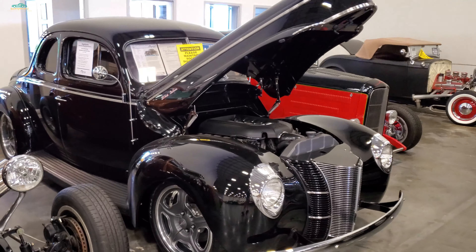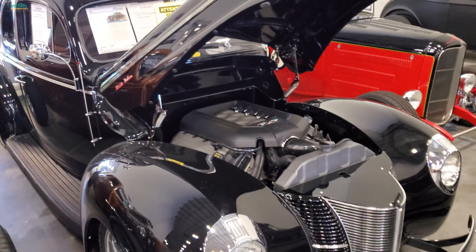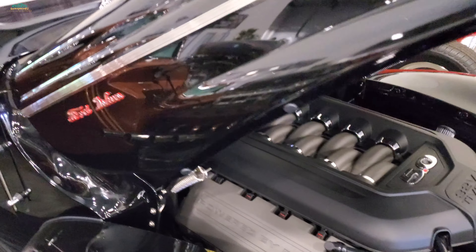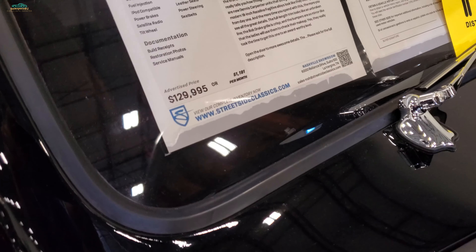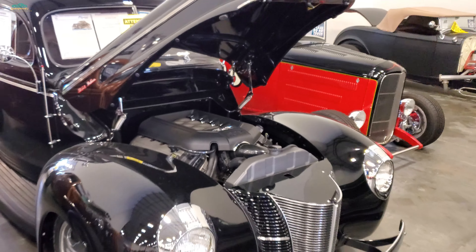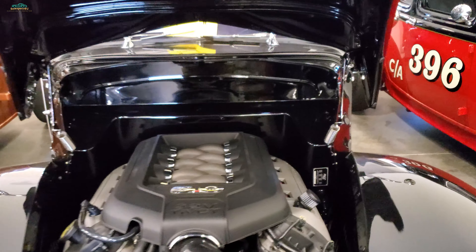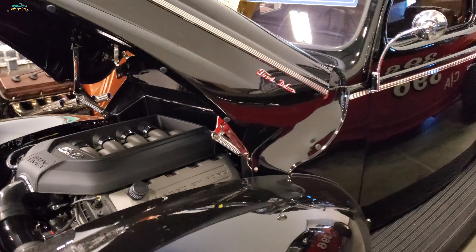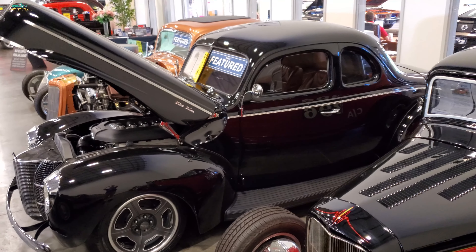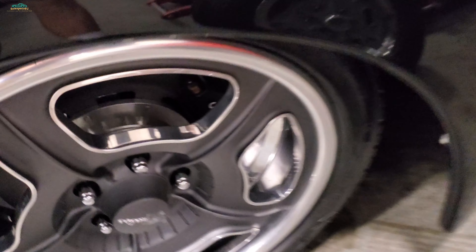That's bad too. That is one hot 40 - it's got a Coyote in it. 129,995. What a beautiful car. That thing is making the hair raise on my arms. Look at that - look at the paint and body, the quality of the fit. I bet it's got some big old brembo brakes on it.